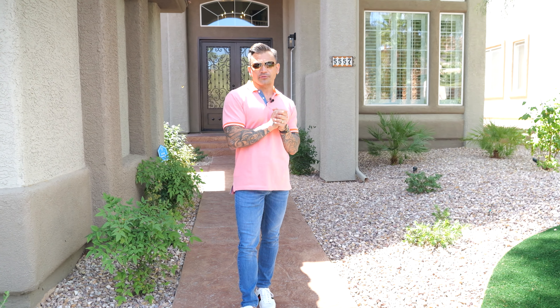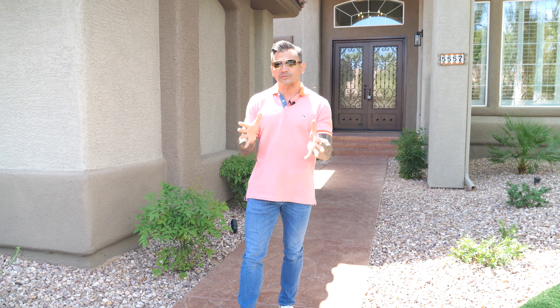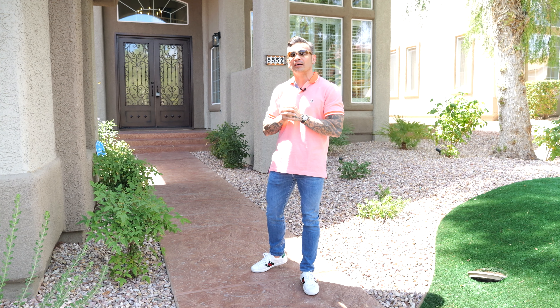Today I've got something very special for you guys. We're going to be meeting up with Wendy. Wendy is actually from Hawaii, but she lives out here in Las Vegas and she flips multi-million dollar homes. She just got done with this project, so we're going to check it out. We're going to find out exactly how she made her money and how she was able to scale to the point where she is now. Let's go check it out.